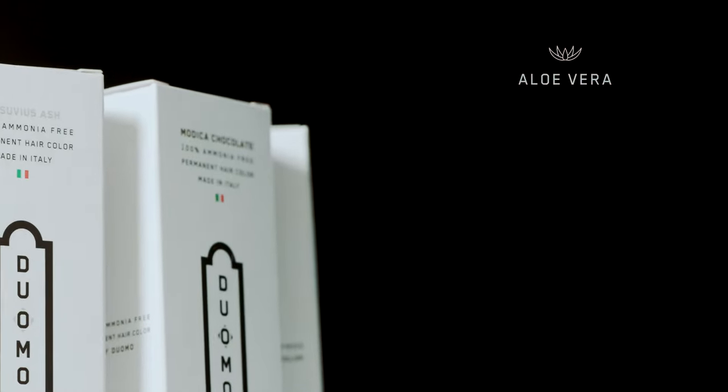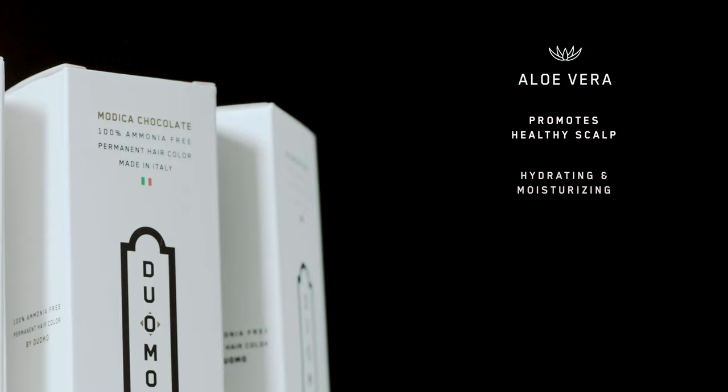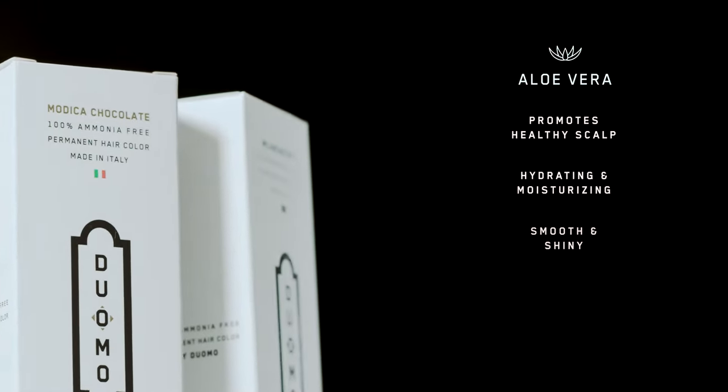Our key ingredients include aloe vera, which helps to promote a healthy scalp, deeply hydrating and moisturizing the hair, leaving it smooth and shiny.